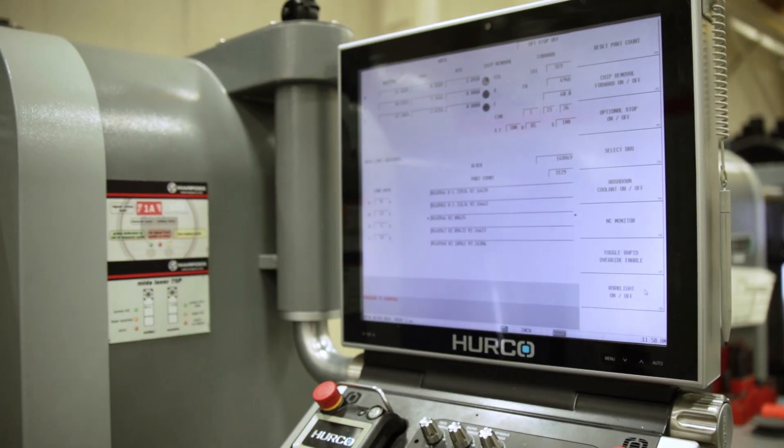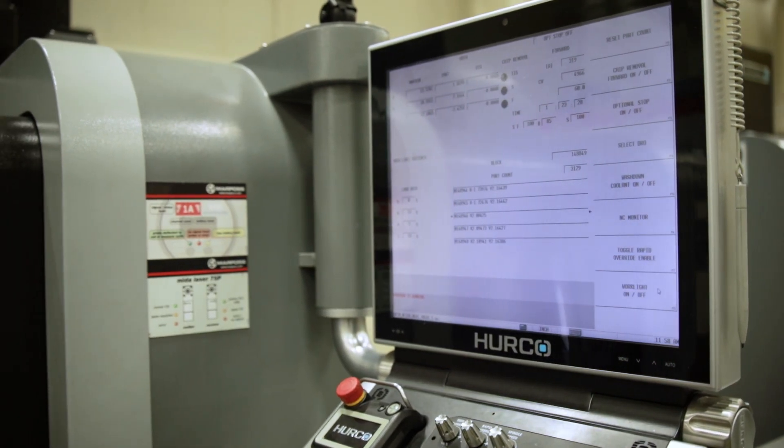A lot of machine shop owners don't understand the game they're playing. They think that automatically the most important thing is the rapid feed rate or how fast you're cutting, and all those things are important, but really the most important factor is return on investment. Out of all the machine tools that we own, by far the best ROI is on our Hercos. They're not a very expensive machine and we've been able to generate quite a bit of income off of those machines because they're so user-friendly.